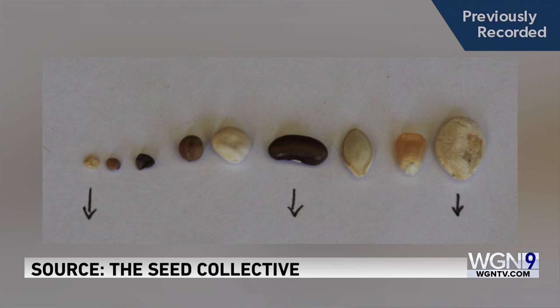For beans, shown in this graphic from the Seed Collective, the root emerges from the inner curve of the bean — you want to put that end down. For round seeds, it really doesn't matter. Like this broccoli sprout, they seem to figure themselves out.